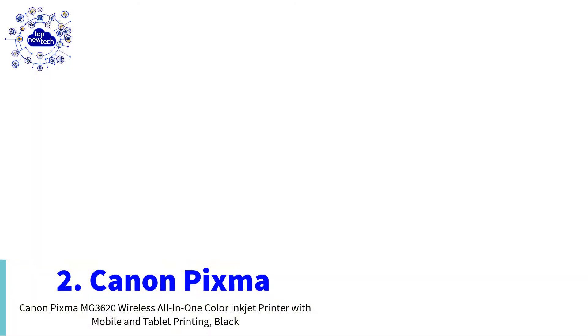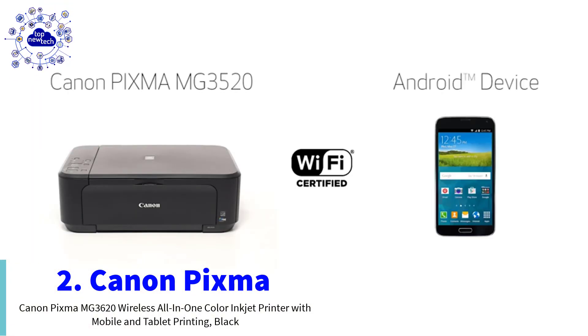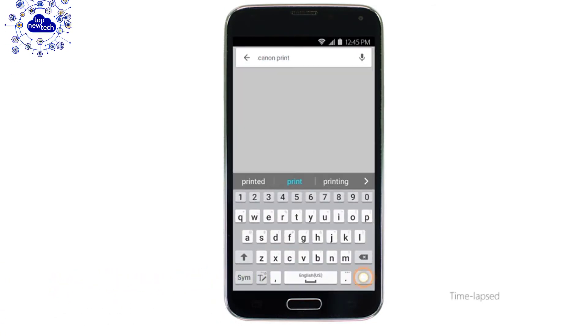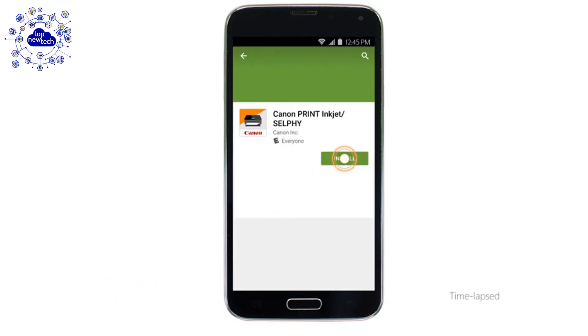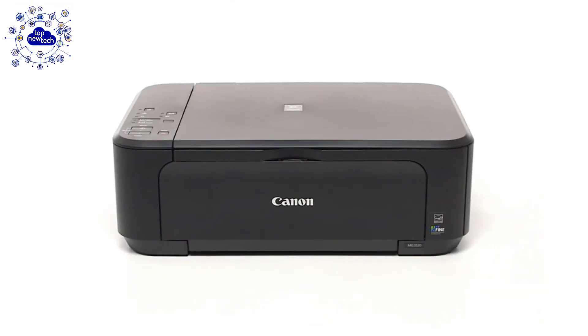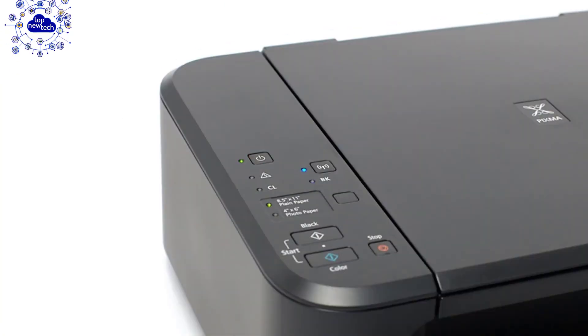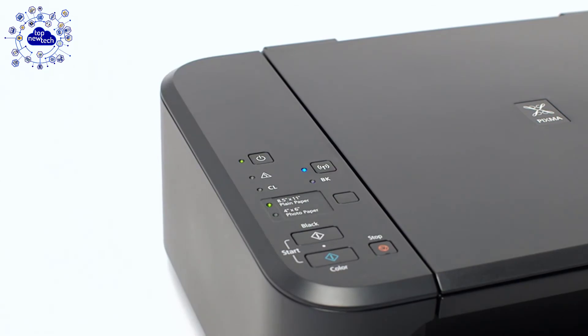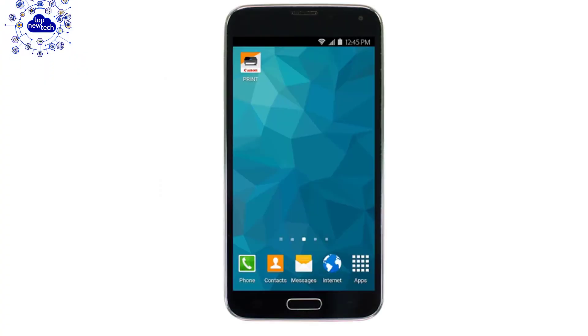Number two is the Canon Pixma printer. The Pixma is a wireless inkjet all-in-one home printer that offers convenience and simplicity for all your printing needs. Print and scan from almost anywhere around the house with its wireless capability. In just a few clicks, the printer will easily connect to your wireless access point. Easily print two-sided documents and cut down your paper usage by up to 50%.